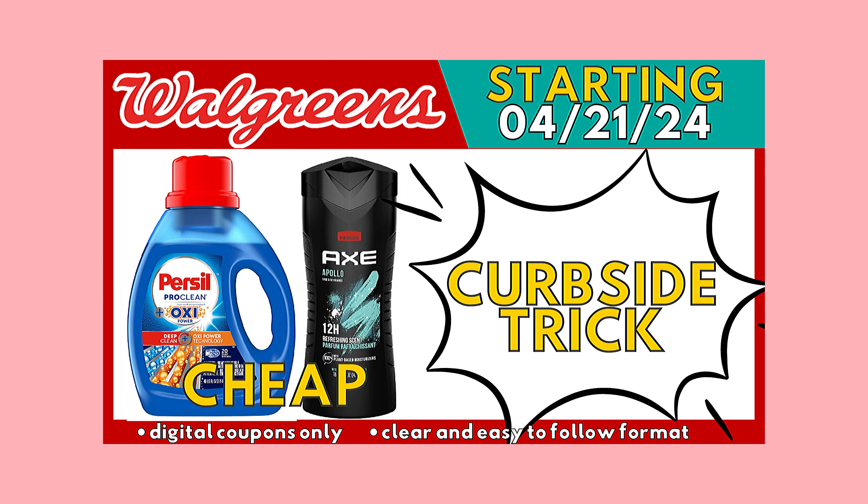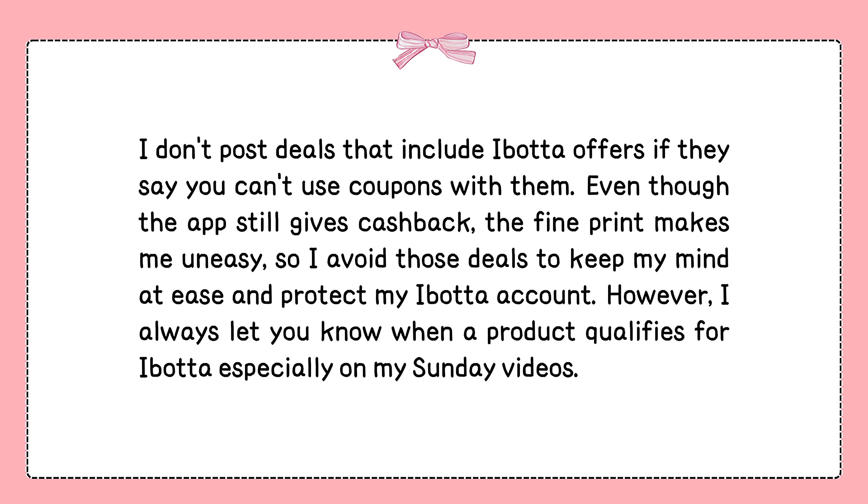And another thing — I don't post deals that have Ibotta offers indicating the item cannot be combined with coupons. Yes, the app is still giving cashbacks, but the fine print bothers me, so I chose not to do it for the sake of my peace and my Ibotta account. But that's just my choice, okay? And I still give you a heads up every time a product is eligible for Ibotta.